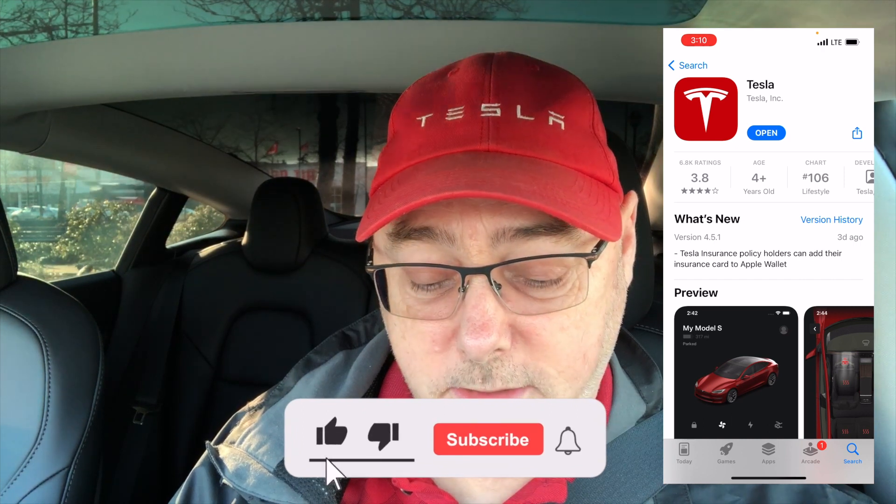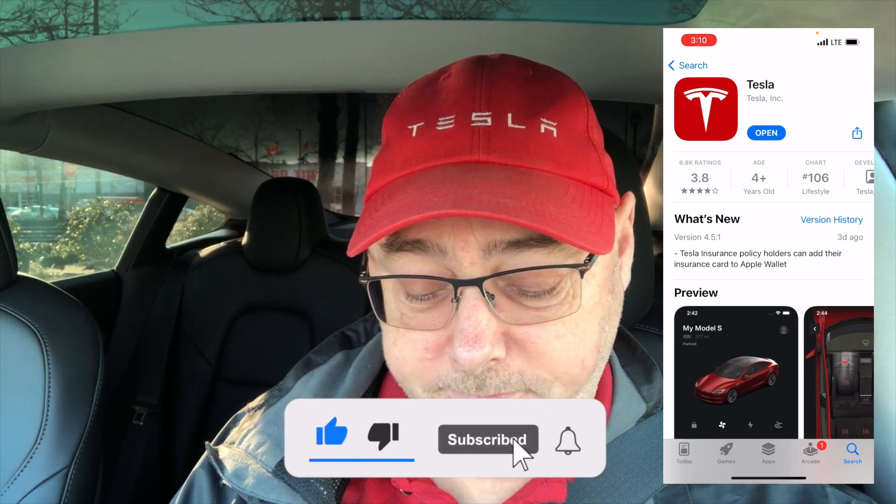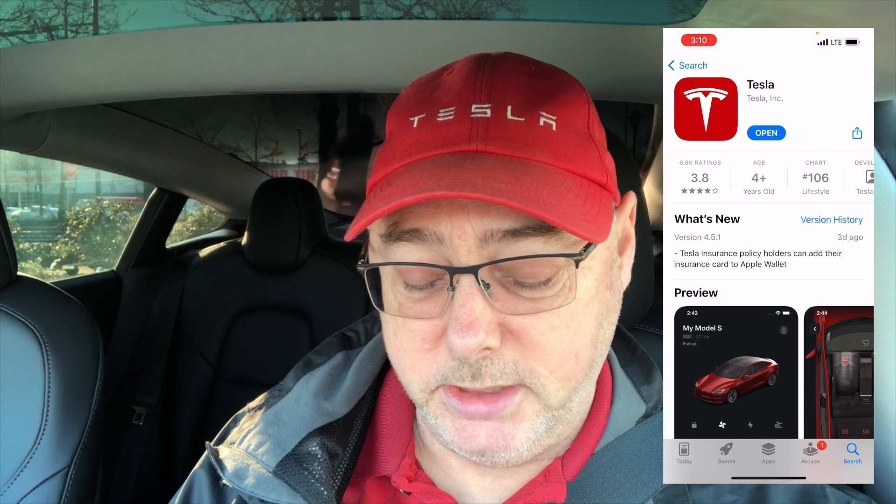Here you can see from my screen that the new version is 4.5.1 and the only feature they list is a Tesla insurance policy holder piece. If we look at history, there's nothing else listed there — it looks like they only list a couple here and there, so this is not added here. This came out on the weekend, three days ago — it's Monday so that would be Friday; I think I downloaded it on Saturday. But anyway, let's go ahead and take a look at the feature.